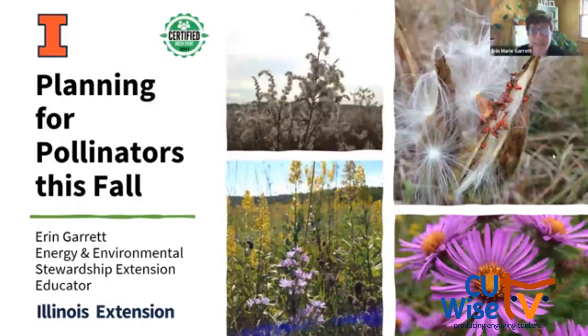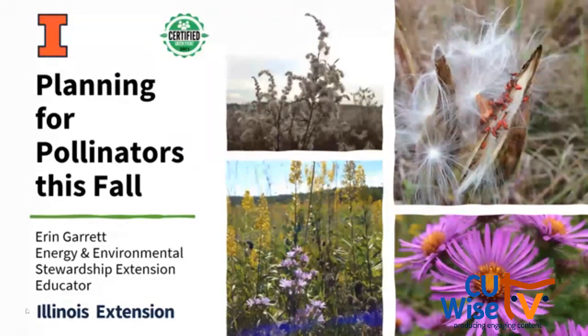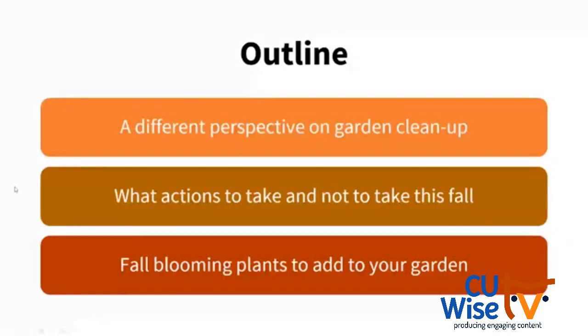Today we're going to be talking about actions that we can take in our home gardens to plan for pollinators. We usually spend most of our efforts thinking about pollinators in spring and summer, but we need to not forget about them come fall, because there are important steps we can take and actions we can skip to benefit our pollinator species. We'll cover a different perspective on garden cleanup, some actions to take and skip this fall, and how to prepare now for next fall by adding fall blooming plants.